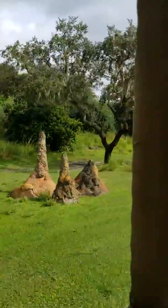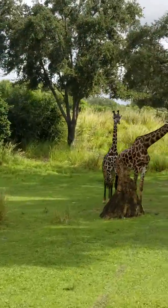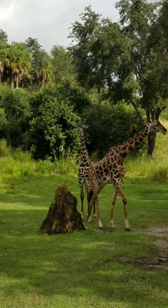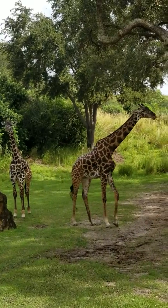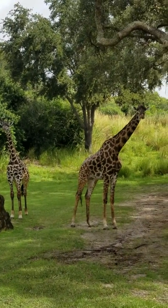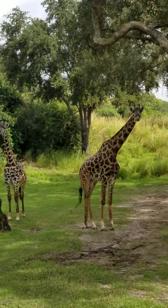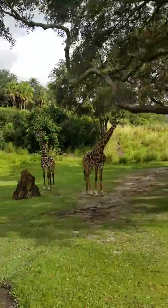Over here to the left-hand side are some Maasai giraffe — a group known as a tower when stationary, and a journey when on the move. There are some more way up that hill to the left. You can see this little one over here to the left is a baby Maasai giraffe. You can tell they're Maasai based off of their coats — that very messy, jagged pattern on them. One of the younger ones to the left of this female here as well.